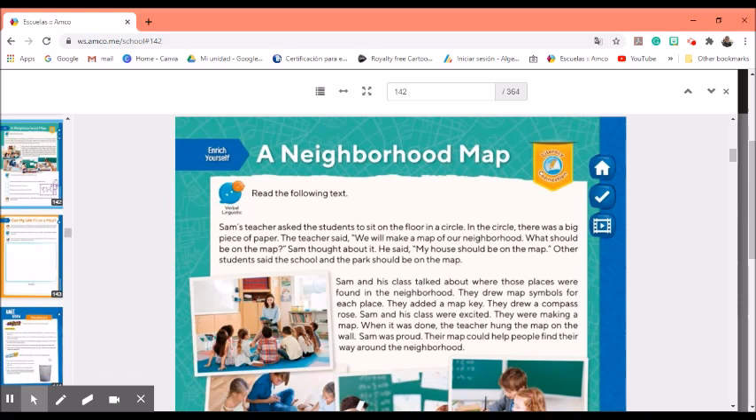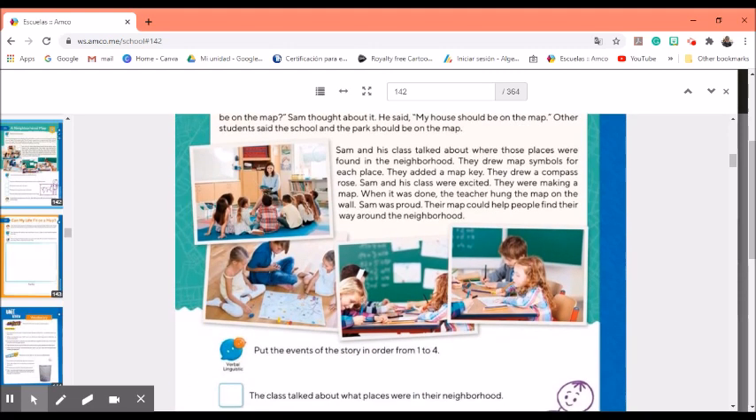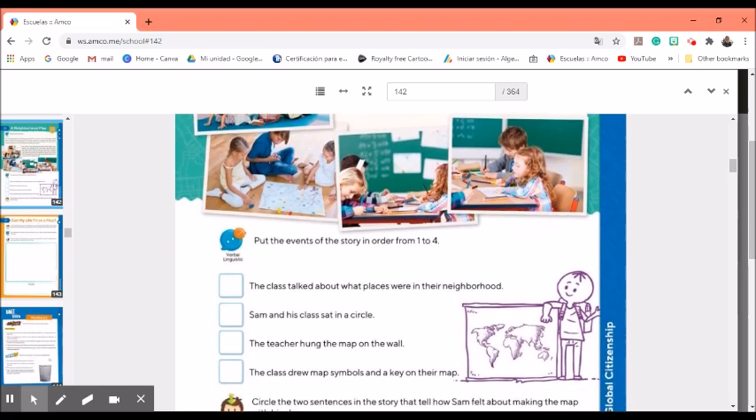With this reading, we can understand a little bit better what a neighborhood is. Let's look at the events of the story and place them in order. The class talked about what places were in their neighborhood — is that how the story starts? No. Sam and his class sat in a circle — was that the first thing that happens in the story? Yes. You should write number one on that square. Now complete the rest of the sentences on your own.